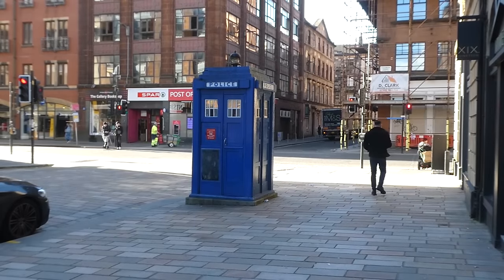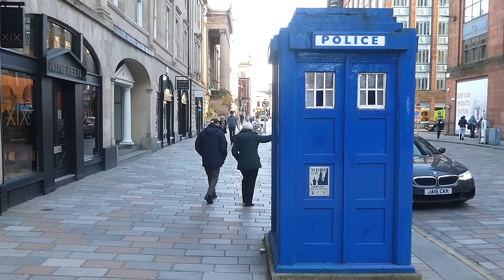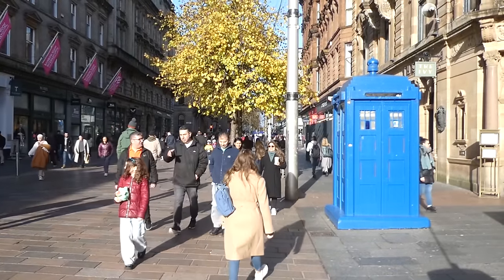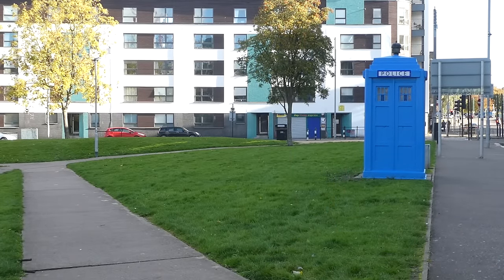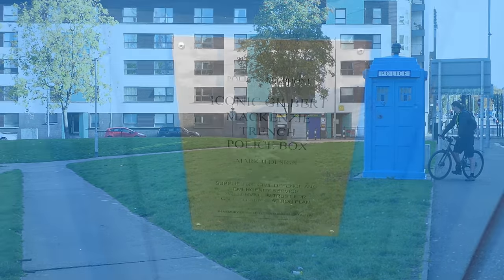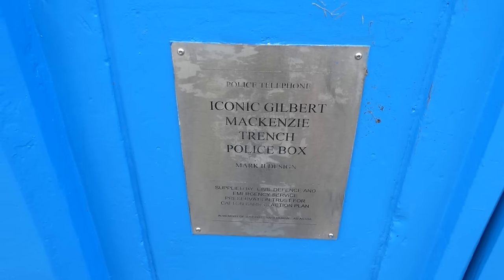In Glasgow there are still five police boxes on the streets. There's one in Candleriggs, not far from where J.K. Burns had his nightmare shift. There's one in Buchanan Street that now serves coffee. And in London Road, overlooking the Barrowlands Park from Astonishing Glasgow episode 3, is a restored police box. All of these boxes are called Mackenzie Trench boxes, after their Scottish designer Gilbert Mackenzie Trench, whose concrete and wood boxes were rolled out in 1929.